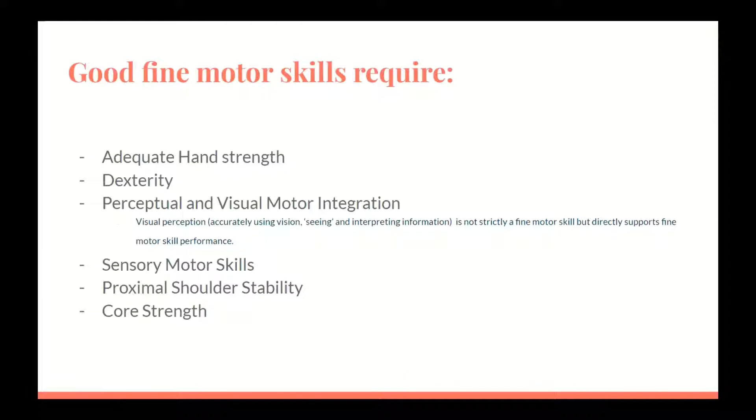Dexterity — is the child able to manipulate objects? Perceptual and visual motor integration — is the child properly interpreting what they see, and are they able to then duplicate that image?